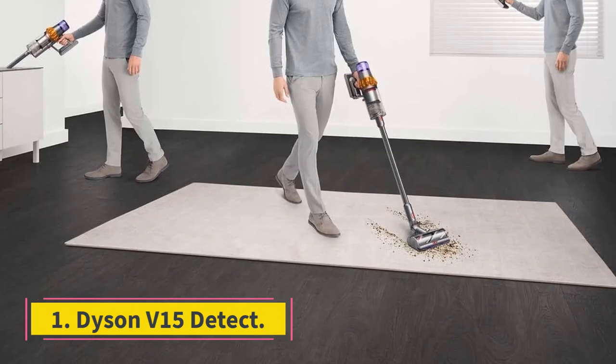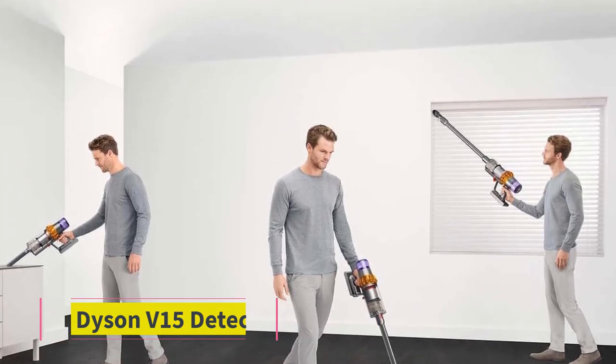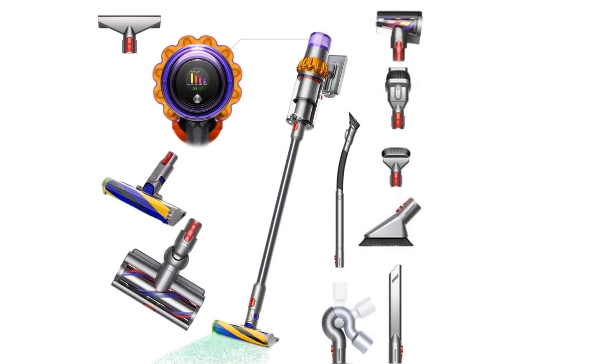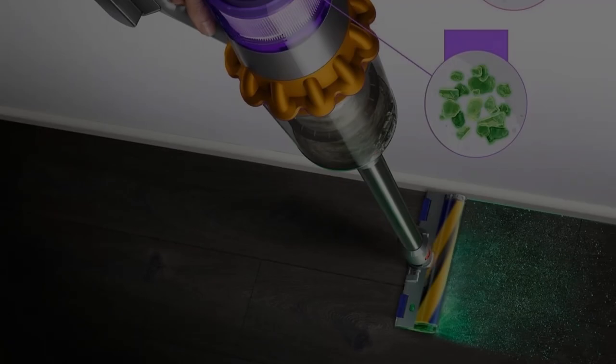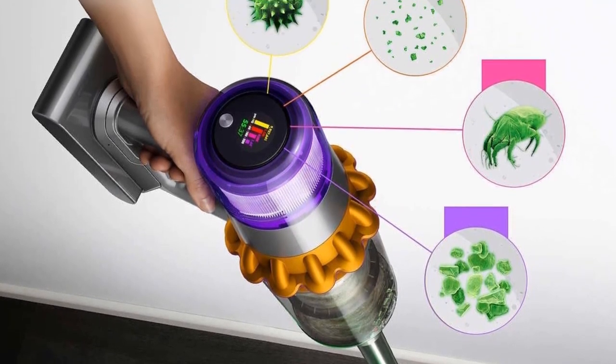Number 1: Dyson V15 Detect. The best Dyson vacuum we've tested is the Dyson V15 Detect. This cordless stick/handheld vacuum's headlining feature is its built-in dirt sensor, which counts and measures the size of particles sucked into the vacuum. You can see this information on the LED display at the back of its body.